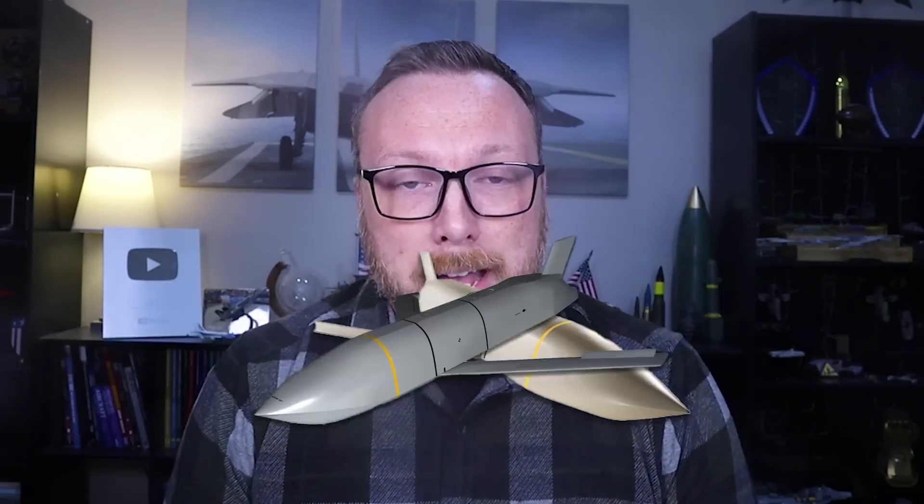The AGM-158 family of weapons has continued to mature since Rapid Dragon first manifested, leading to the AGM-158B JASSM-ER. The JASSM-ER has the exact same exterior dimensions as the original JASSM — they're all but impossible to tell apart from the outside. But on the inside, the JASSM-ER has a larger fuel tank and the turbojet engine has been swapped out in favor of a more efficient turbofan, more than doubling the range of this stealth cruise missile out to better than 620 miles.